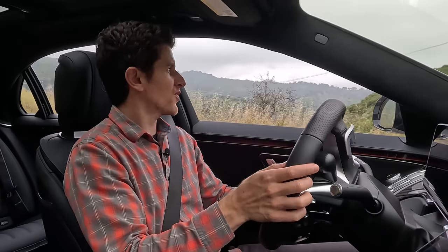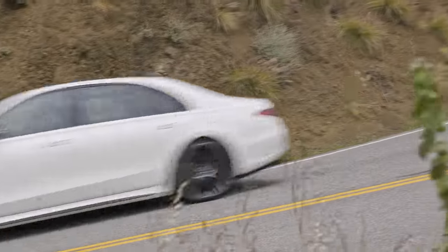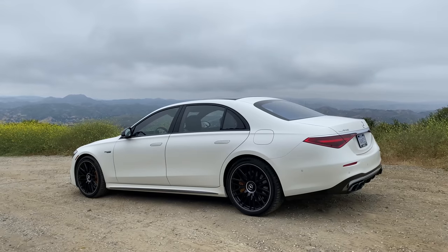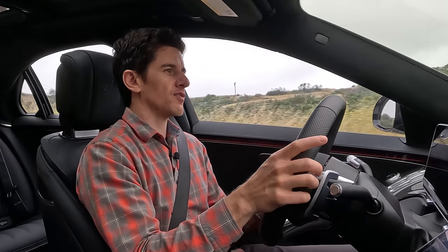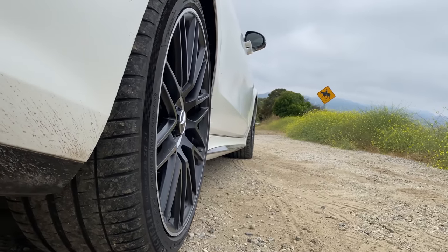The power numbers for this car are absolutely insane: 791 horsepower and 1,055 pound-feet of torque. Are you repoing yachts with this thing? It's 5,700 pounds — that's 1,000 pounds more than the S580, which also has a twin-turbo 4-liter V8. The battery pack is called the HPB 150, because it weighs 150 kilograms — that's 330 pounds. Add the electric motor, transmission, wiring, and all-wheel drive system and you're looking at around 650 extra pounds.